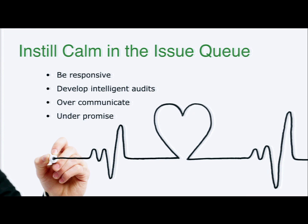Some things to bring calm into the issue queue: first, be responsive. If someone submits a ticket or an email or a phone call, acknowledge it — whether it's an automated thank-you from your system or a project manager saying we received your request and we've put it in the issue queue. It's okay that you don't have the solution. You just have to acknowledge it. It goes a long way. Another thing we really strive to do is develop intelligent audits.